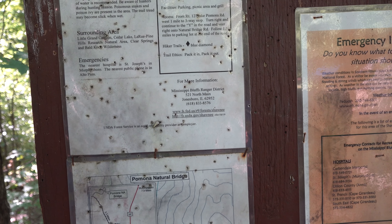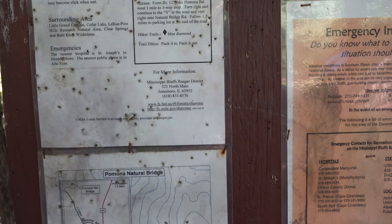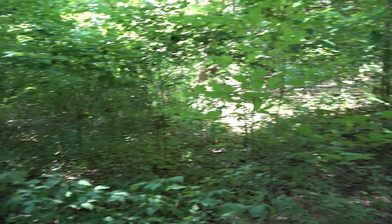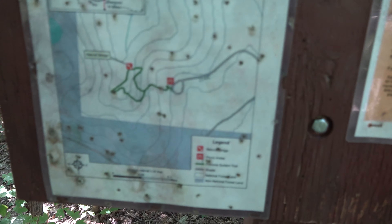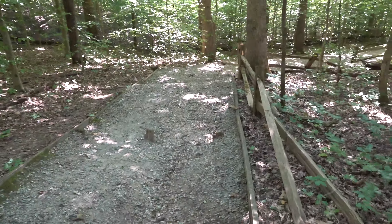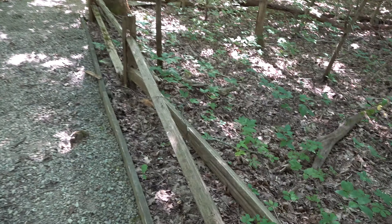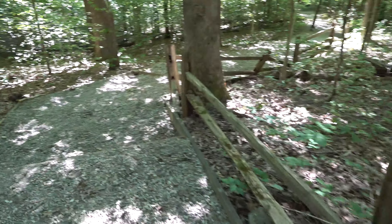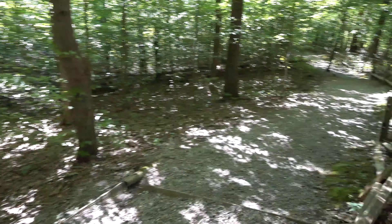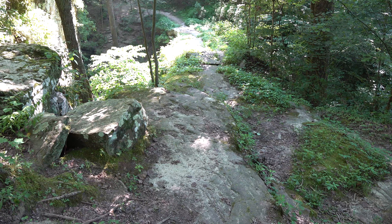Moderate to difficult difficulty level. Pack it in, pack it out, but there are a few trash cans over there, and there's a picnic table and a grill in case you want to do that. Here's a little map. It's very easy to not get lost by just staying on this trail - it's well maintained and mostly gravel.